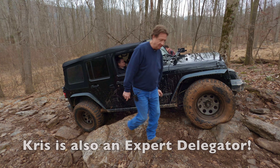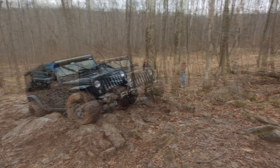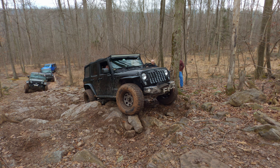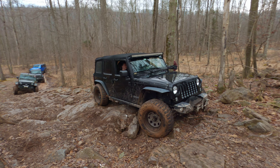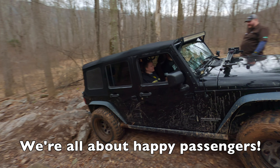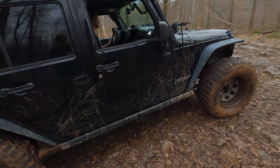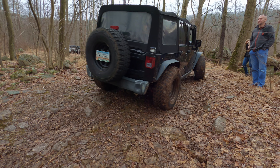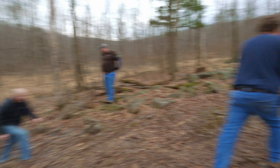So listen to Frank. You want to bring it forward? Keep that momentum going? Keep coming, keep coming. There we go, there we go.